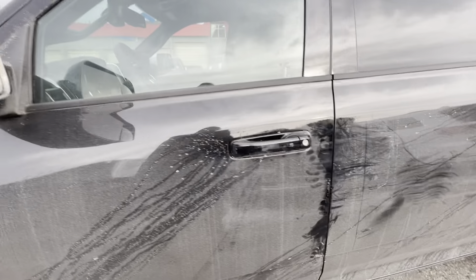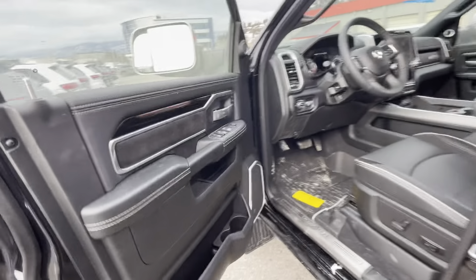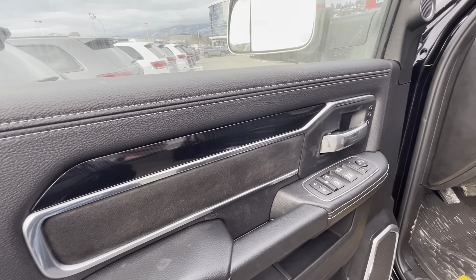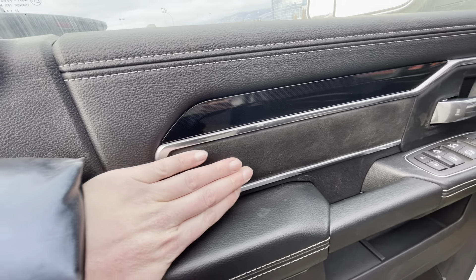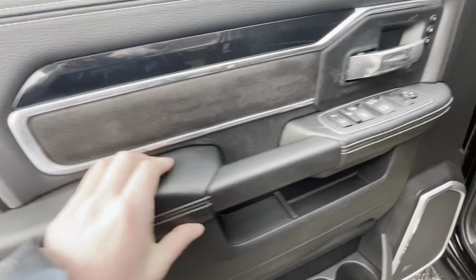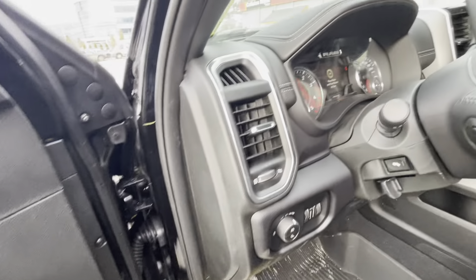Come around and open up the driver's door here. So you get this beautiful contrast stitching all along the side here of the door. Right here, it's a really nice suede insert. Nice soft touch leather all the way around so you're not going to be bumping elbows or anything, hurting yourself.